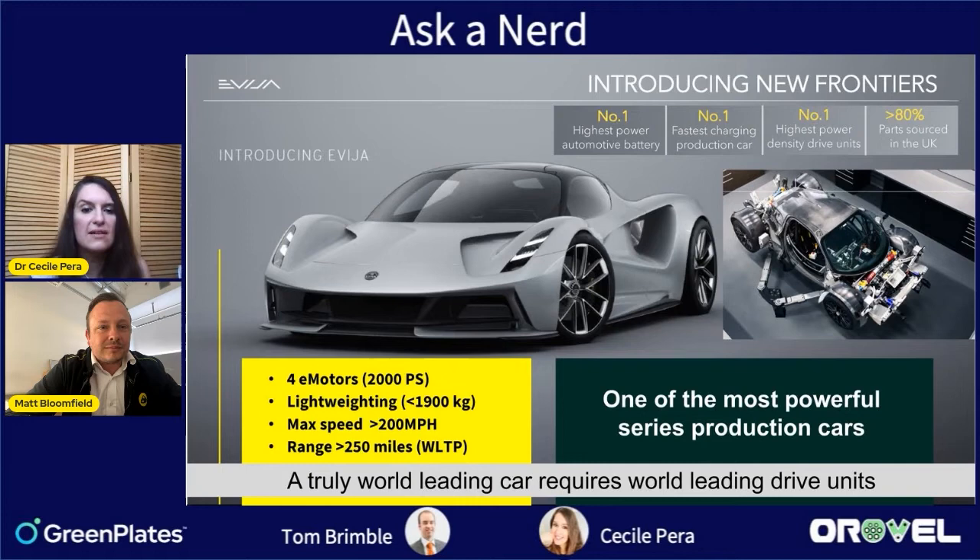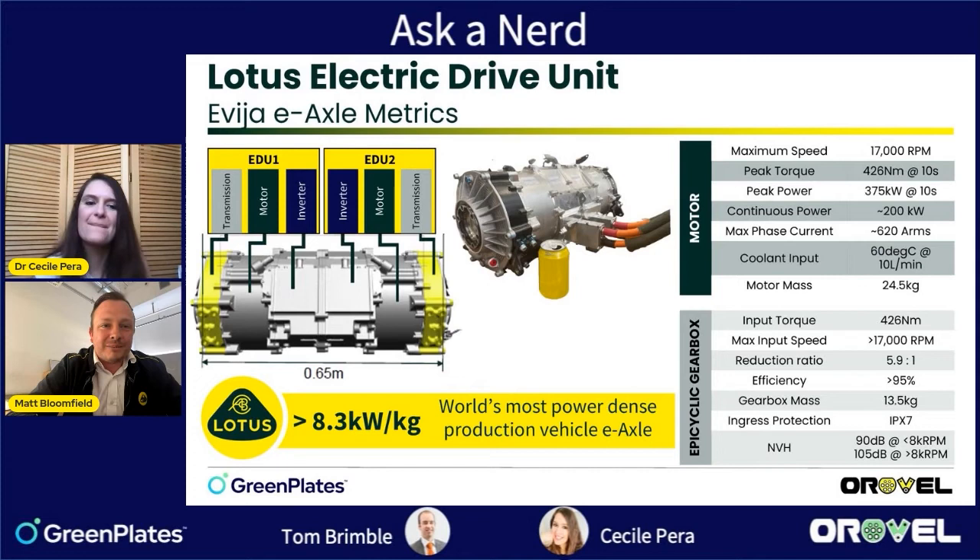Lotus is well known for lightweighting, and the Evija is relatively light for an electric vehicle — under two tons. That's not only down to the electric motor but also the chassis and battery. I can't see another product getting more power out of a battery for a very long time. The battery is very much prioritized for availability of power, so there is a mass penalty there.